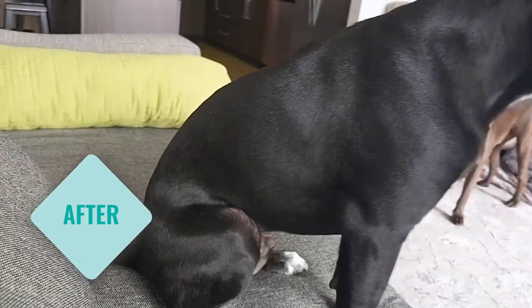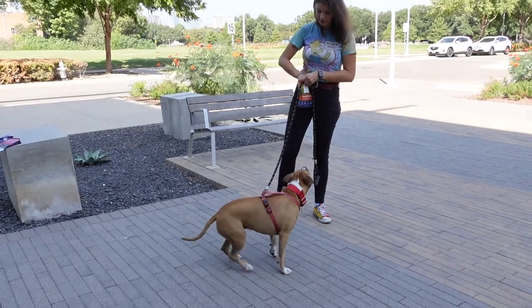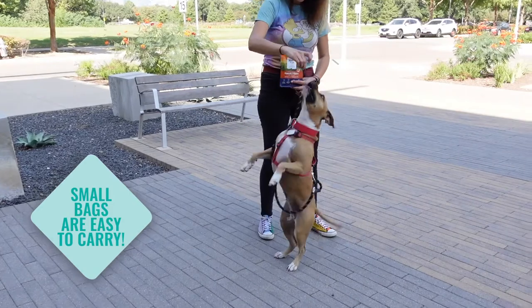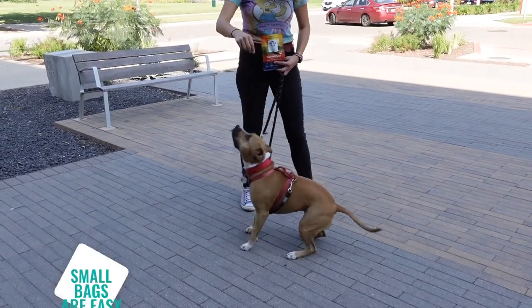His coat is absolutely beautiful and shiny and he's so soft now. The new flavors also come in these smaller bags, which are perfect when you're going out in public and you want to reinforce the dog for good behavior or maybe practice some of their cues.